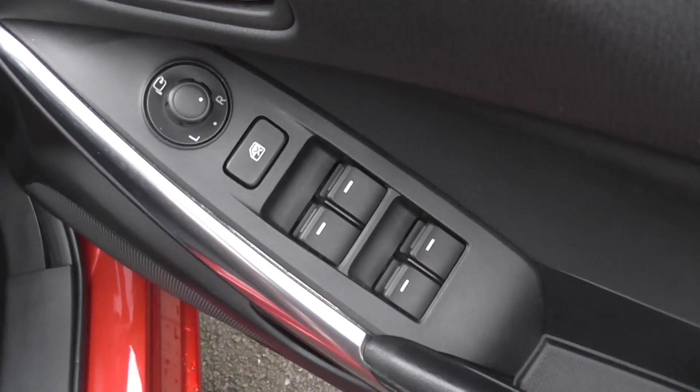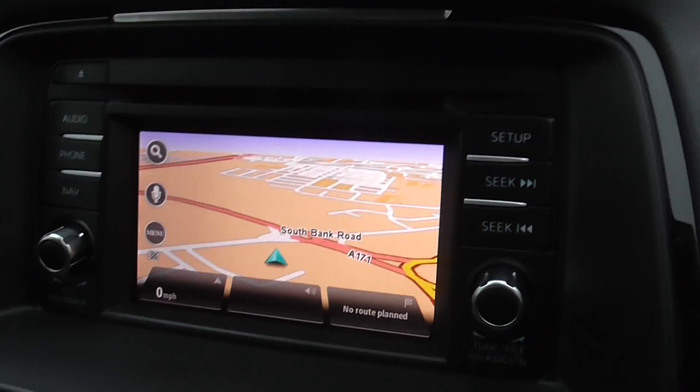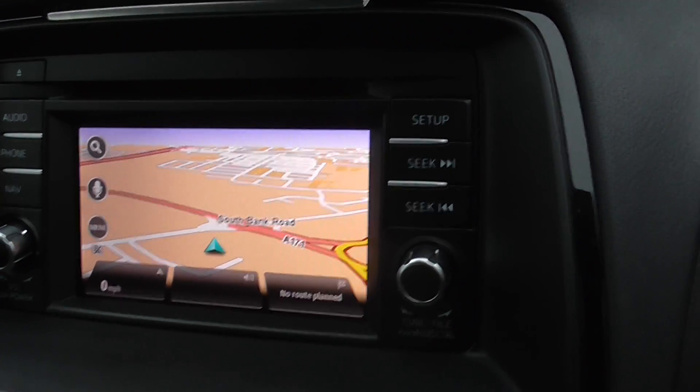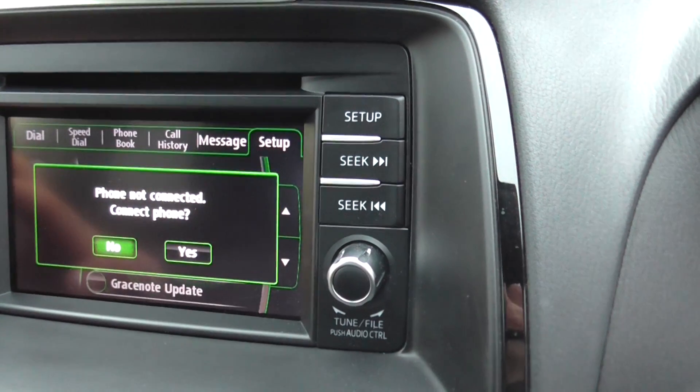The interior features of this vehicle include power folding wing mirrors and full electric windows. The car is also fitted with the TomTom navigation system and has Bluetooth capabilities.